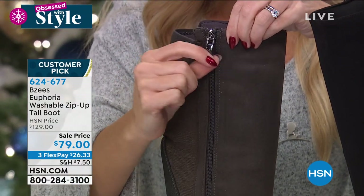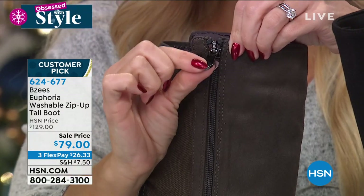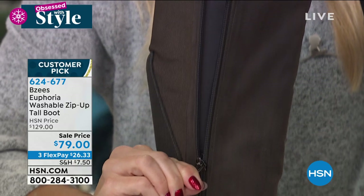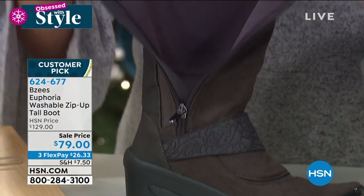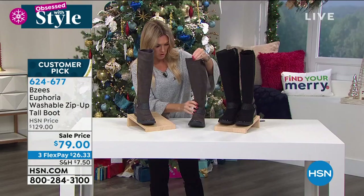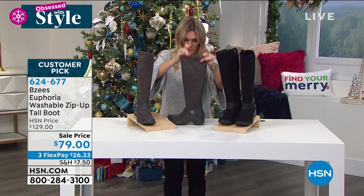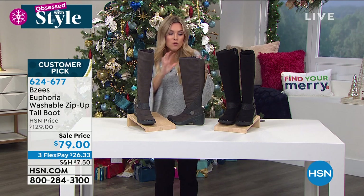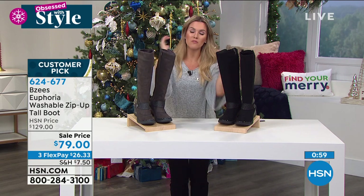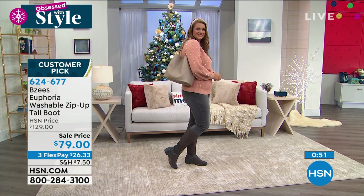No seams on the inside that will mess with your skin — it really does stretch. When you zip it up, there's nothing inside, and it still has structure. It moves with you, conforms with you, bends with you, becomes one with you. Two colors — gray is getting very limited, and we have black. I'm wearing the black. Half and whole sizes, medium and wide widths. These are machine washable — they won't shrink.